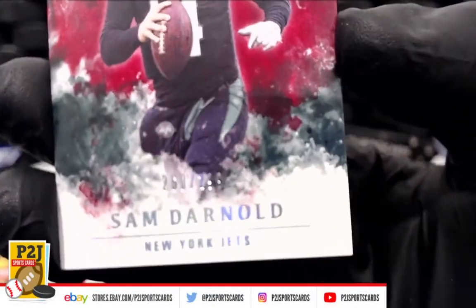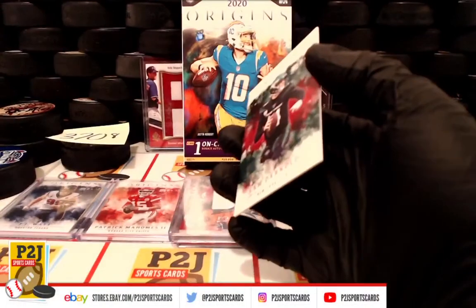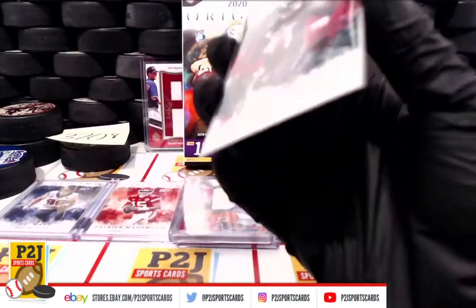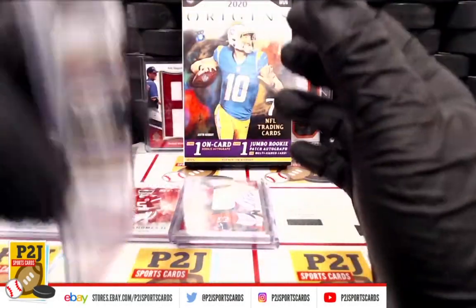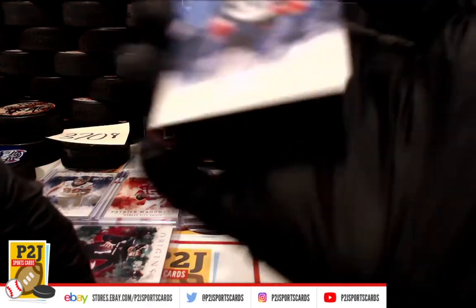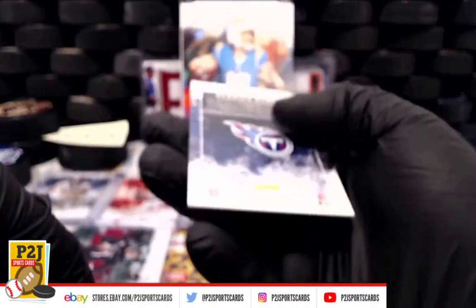We have Sam Darnold and the Jets, numbered to 2.99. And then last but not least, Derrick Henry, numbered 57 out of 99, going to the Titans.